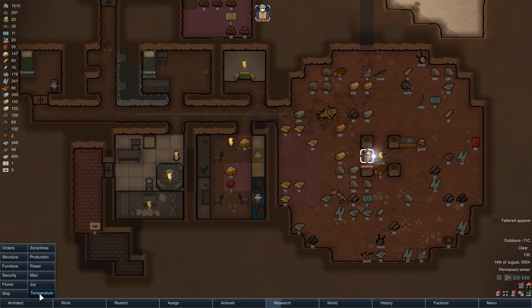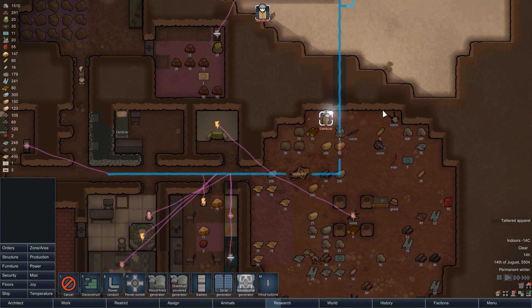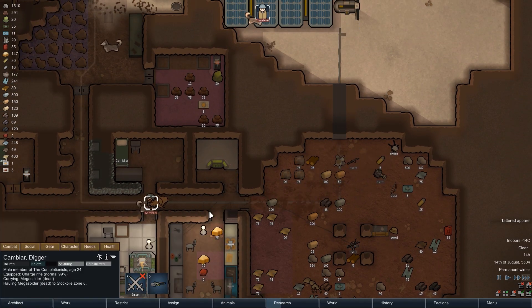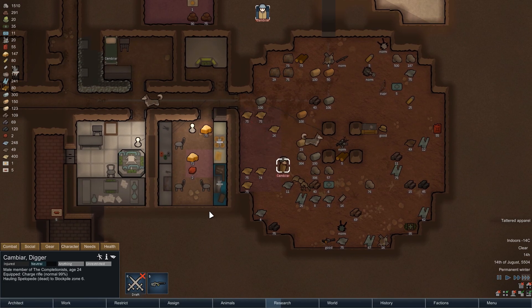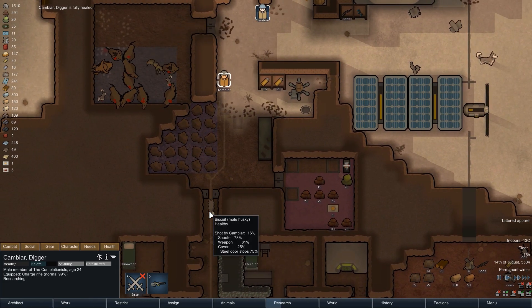That is also the reason we put the hydroponics farm outside the mountain — we constantly need to keep that room warm. A few moments later the conduits are repaired and the base has power again. Cambia is hauling the insect corpses into the storage room, and while he does, his injuries have already fully healed, so not using medicine was not that big of a problem.